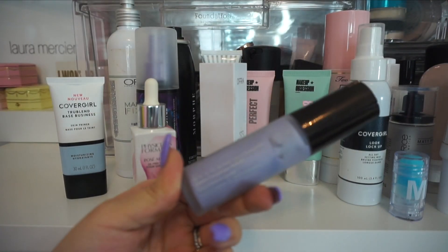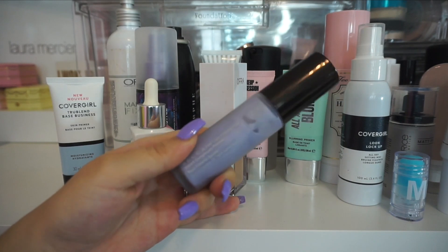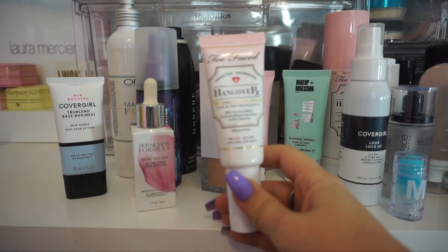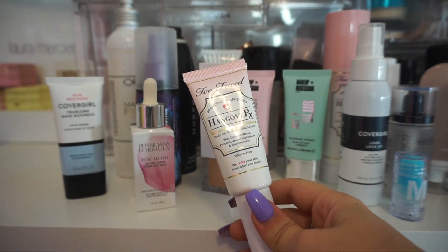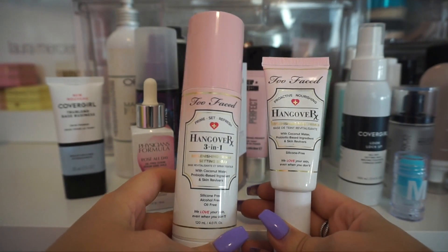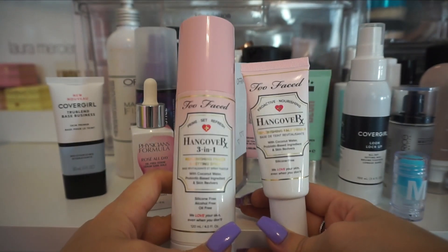One of my favorite primers is the First Light Priming Filter from Becca. I've really put a dent in mine — I think it's way down here. I really love this primer. It's really glowy on the skin, looks nice and natural, and you only need a small amount. Next up I have the Hangover Replenishing Face Primer from Too Faced. I'm not in love with it — I know a lot of people really love this product along with the setting spray — but I really just don't feel like these do much for me. I don't really notice much of a difference when I use the primer or the setting spray. So I'm actually going to declutter both of these.